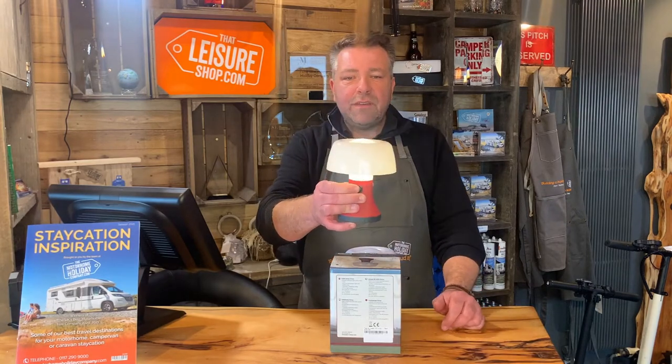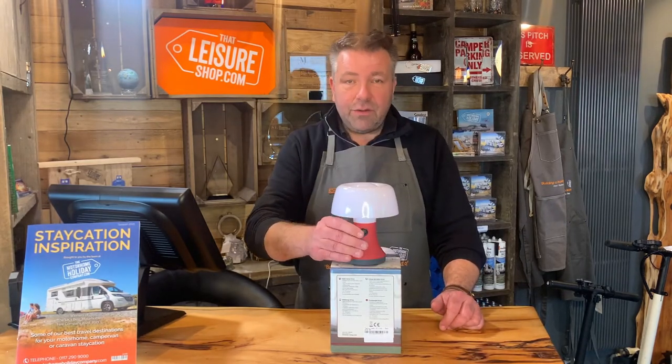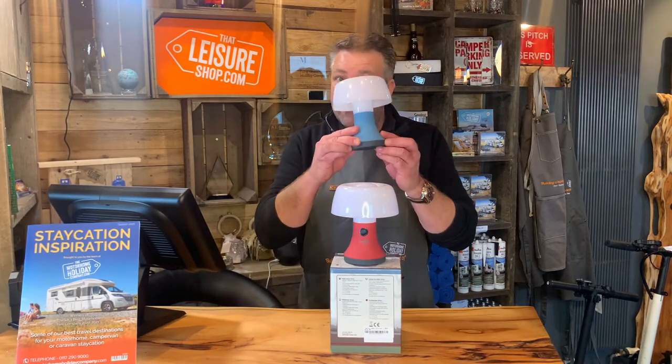Very dim — I don't know if you can see that — it's really quite bright. Three clicks and you're in full bright mode. A lovely red and a lovely blue.